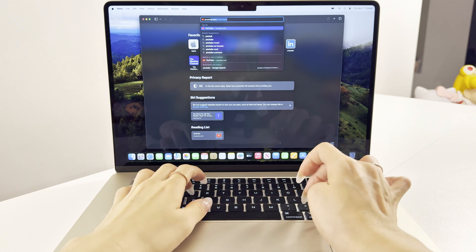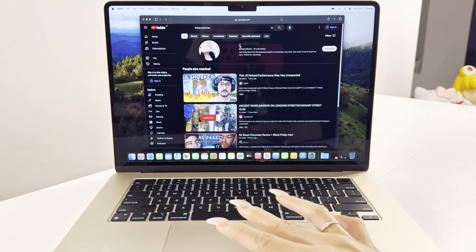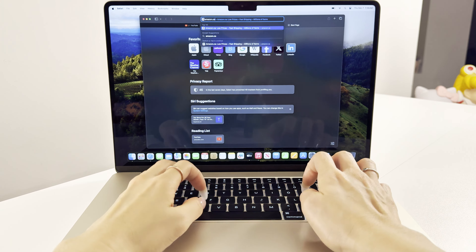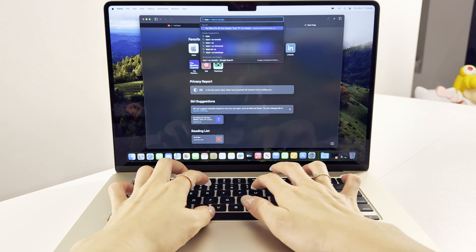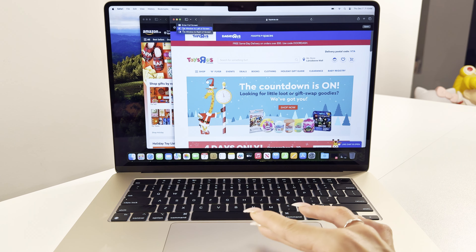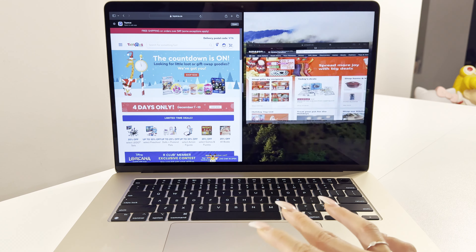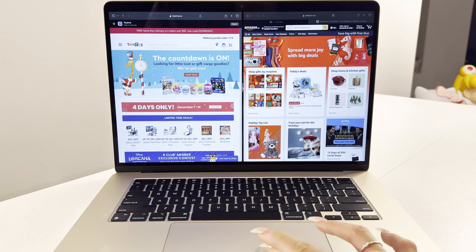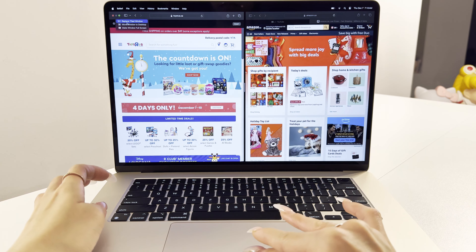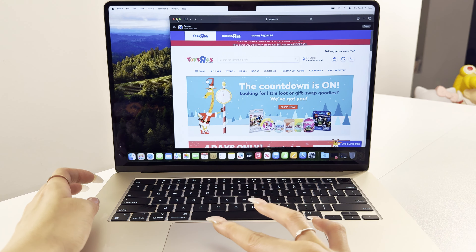Going into the browser, you can use the button on the top right to bookmark the webpage, use AirDrop, or use Notes, etc. In order to split screens, you use the green button at the top left next to the close and minimize buttons, and you'll have options for moving it to the left or right side of the screen. Just like the iPad, you use the mover tool in between both browsers or apps and shift it left or right depending on how you want to view them. Then of course you can go back into full screen.